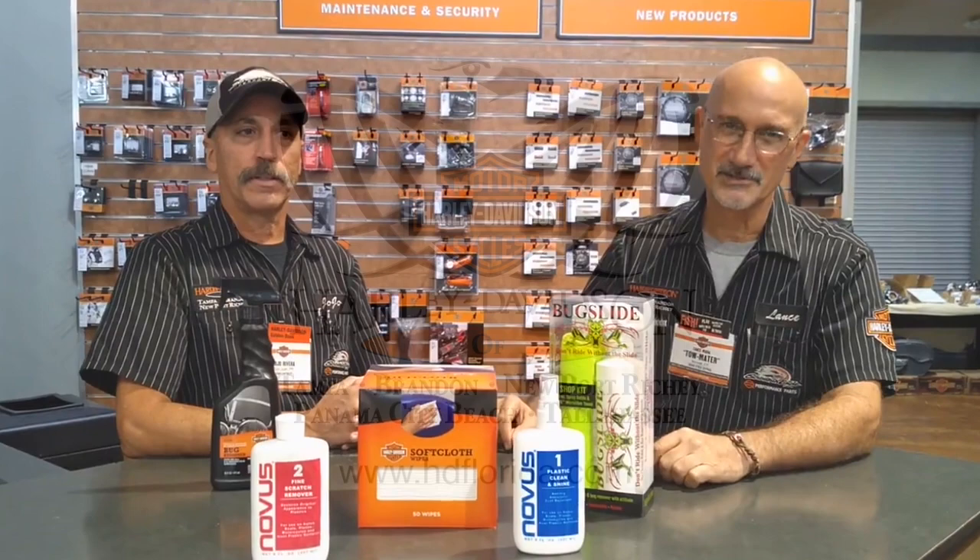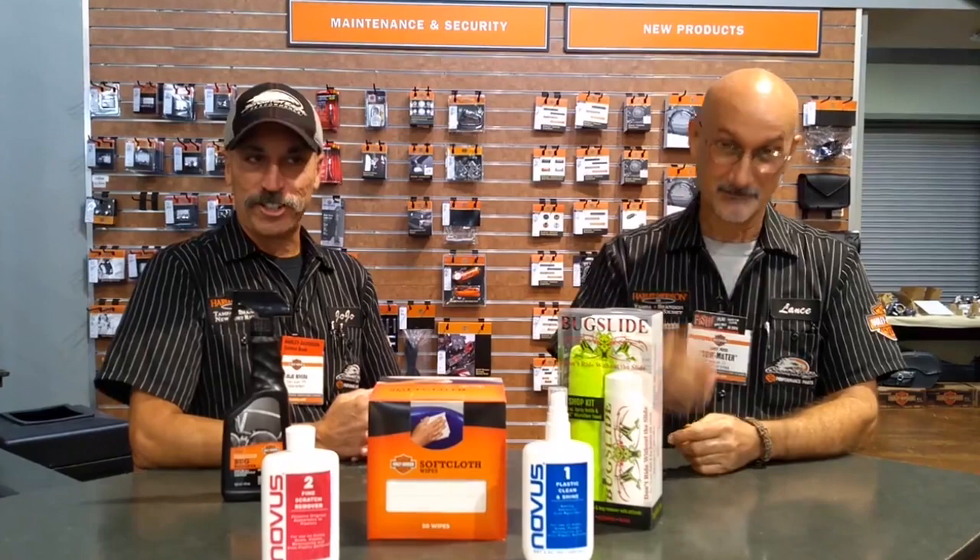Hi everybody, this here is Lance and JoJo. How's it going? I'm Harley Davidson, Newport Richey. Last week I was filling in a little bit about windshields and such, and I had mentioned that JoJo would be telling us about the best ways to go about cleaning those windshields.